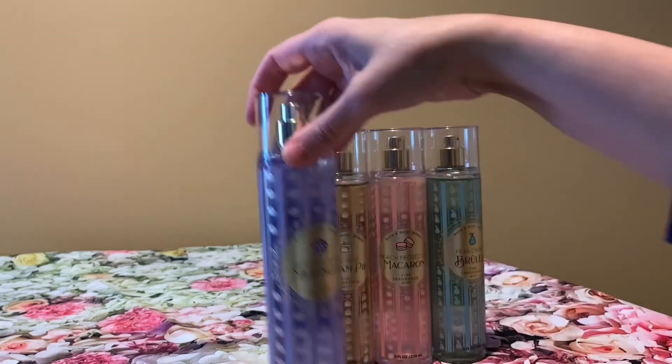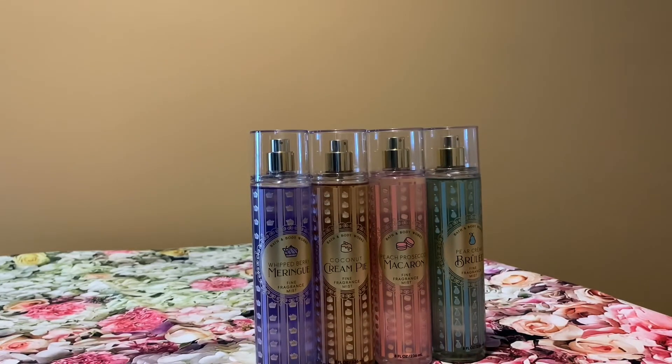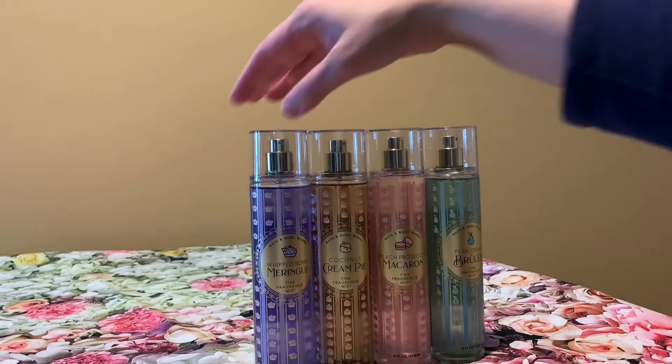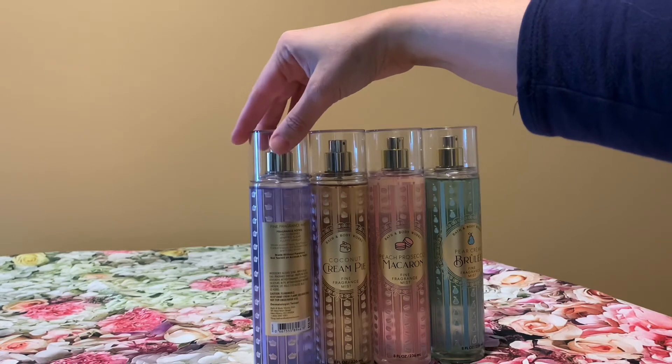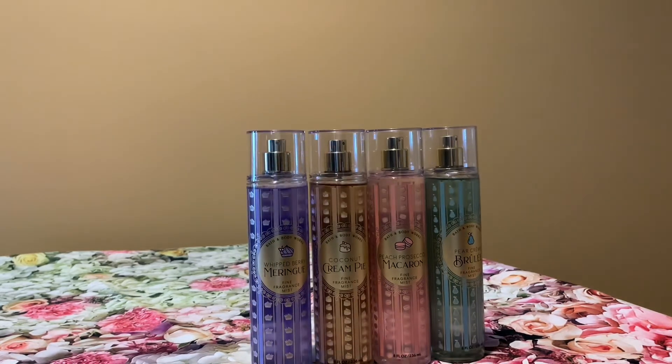The last mist I got was this one right here — the whipped berry meringue. This scent is actually a repackage of cotton candy clouds and boardwalk taffy, but I like it in the new packaging. The notes on here are fresh berries, whipped sugar, and fluffy vanilla. I think this is a great fresh berry scent — it's very sugary and I like the fluffy vanilla. It's a pretty scent.